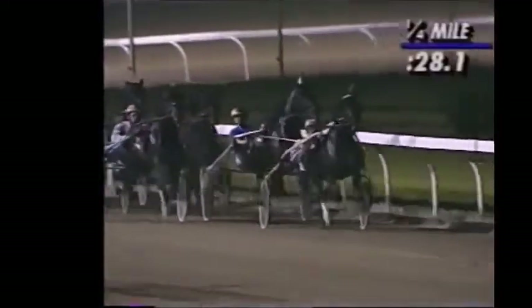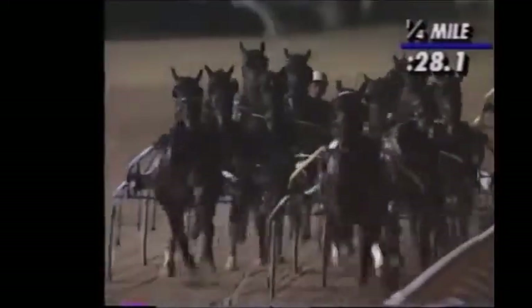Craxi is fourth, saving ground towards the inside as they head for the opening quarter. Jaffa's Crown on the extreme outside. Dutch Lobel is sixth by the opening quarter mile. Then comes Desert Rain. Baltic Striker near the back of the pack early with Sirocco Spur and Herschel Walker. The early trailer is Keystone Ludwig.